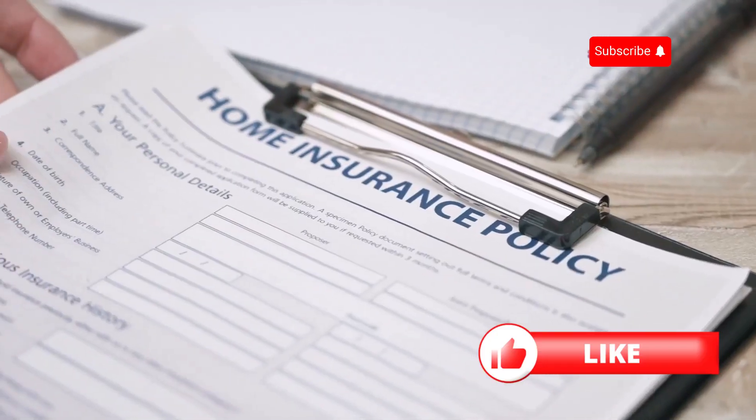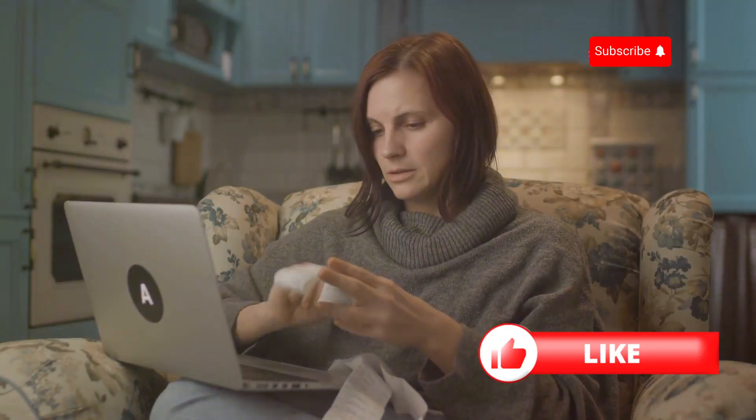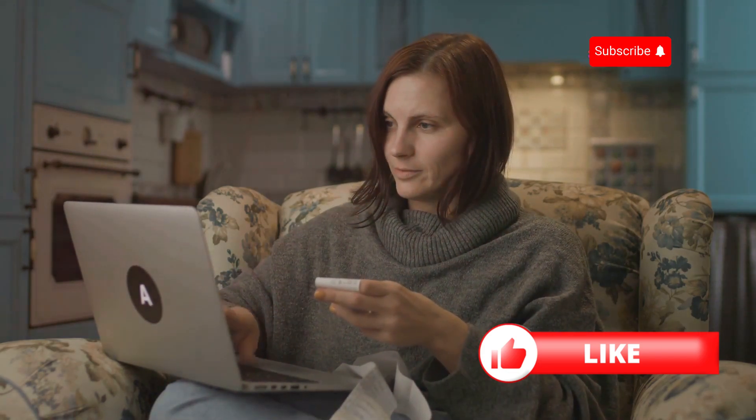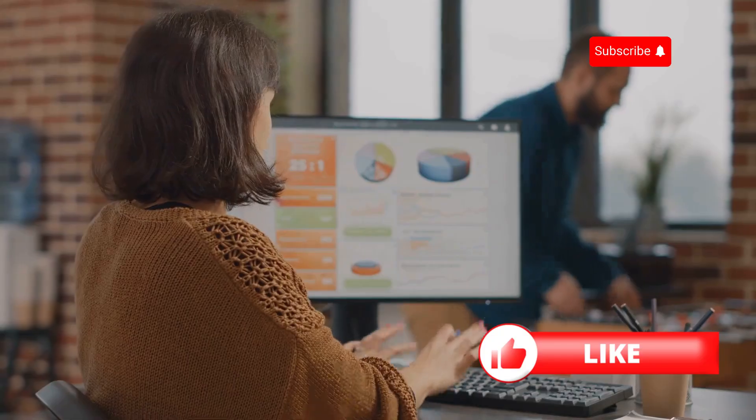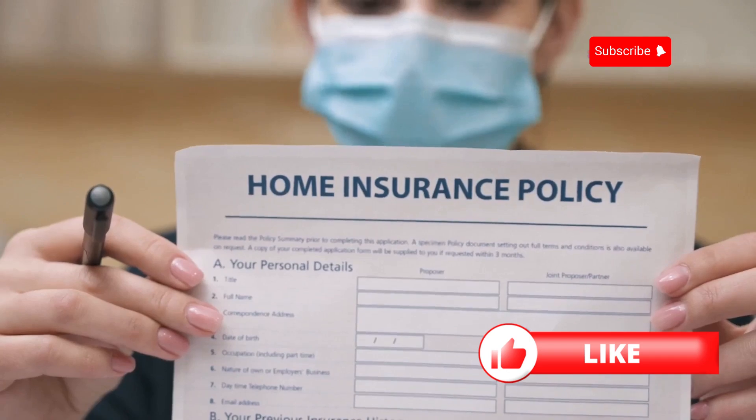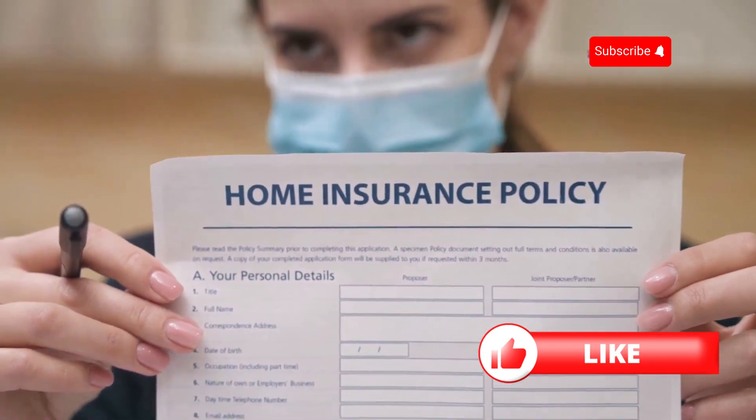Hey homeowners! Want to save big on your home insurance? I've got some simple tips that'll help you keep more money in your pocket. First up, shop around. Don't just settle for the first quote you get. Different insurance companies offer different rates, so take the time to compare. Use online tools and get multiple quotes to find the best deal.